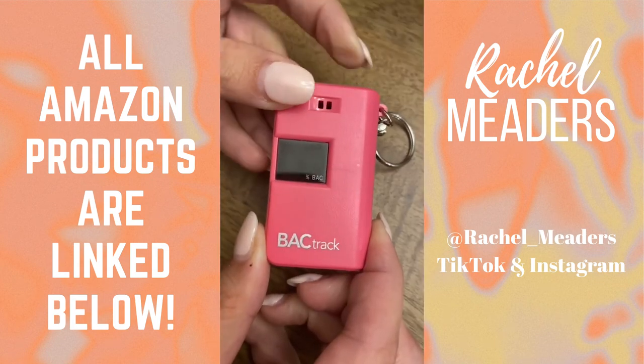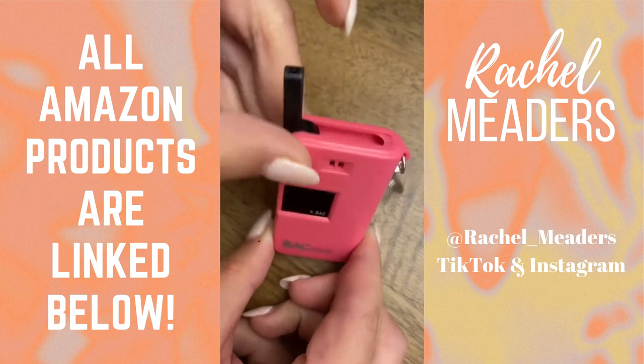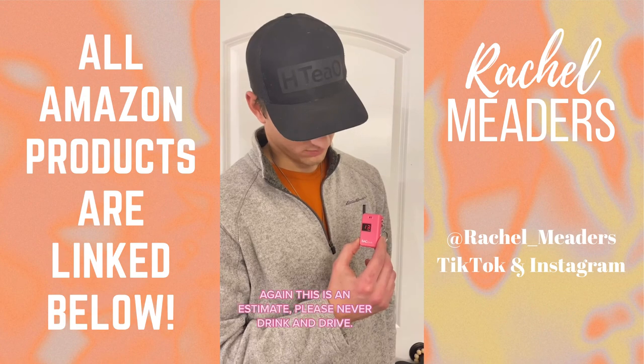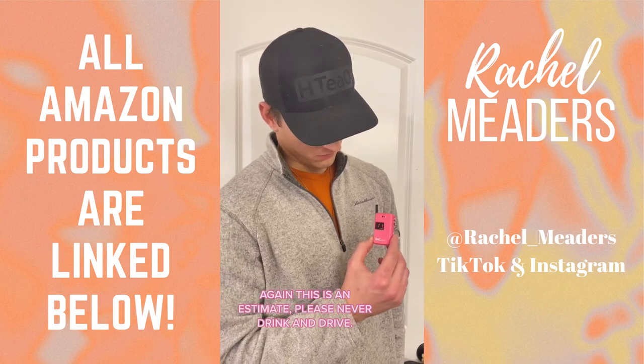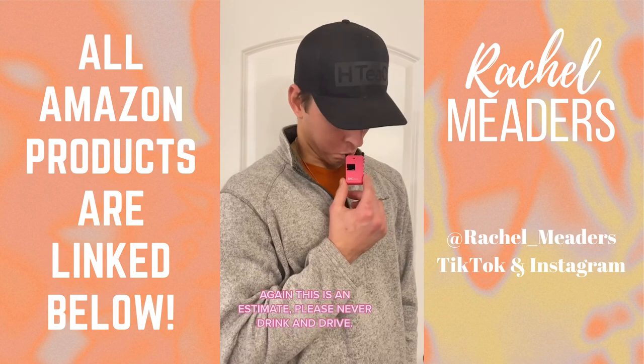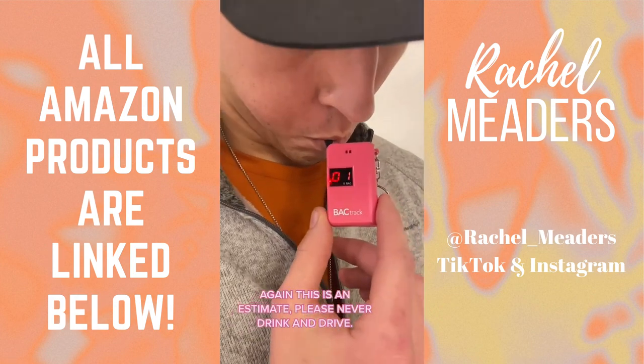This is our mini and portable breathalyzer keychain that can estimate your alcohol level in seconds. Using the button on the side you'll turn on the device and it will immediately start counting down from 13 seconds. Once it reaches zero you will blow into the foldable mouthpiece on the top, and once the device beeps your estimate will read on the screen.